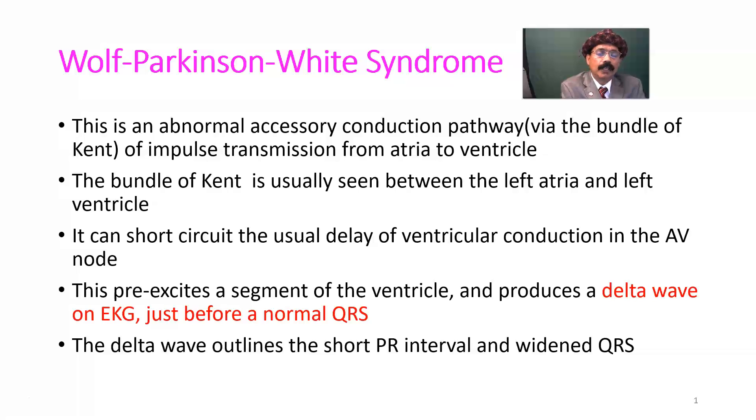The bundle of Kent is usually seen between the left atria and left ventricle, but it may also be found between the right atria and right ventricle. It can short circuit the usual delay of ventricular conduction in the AV node. This pre-excites a segment of the ventricle and produces a delta wave on ECG just before a normal QRS. The delta wave results in a short PR interval and widened QRS.